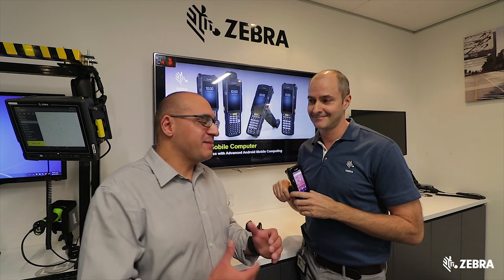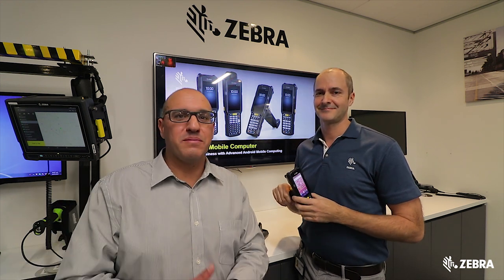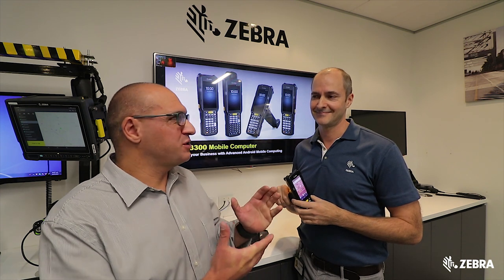Well, it really sounds like the MC3300 is the perfect device for those people looking to migrate to Android. Dan, thanks for joining us.